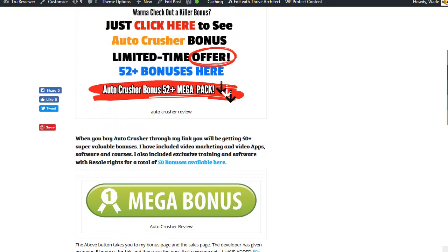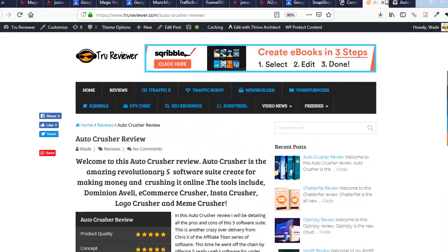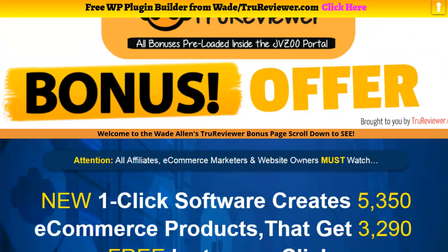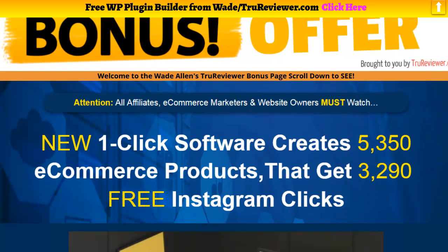I've got these buttons here that all lead to the same thing — they all lead to the bonus page. That's kind of the way I do it: I explain everything and then I build a bonus page. So this is the bonus page right here that I made for Auto Crusher. Inside the bonus page I try to bring in a lot of the information and then show you guys all kinds of bonuses, so you want to get it through my link.